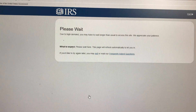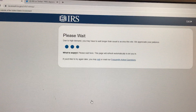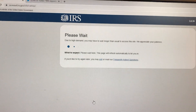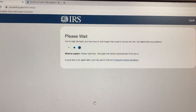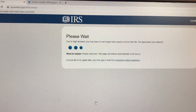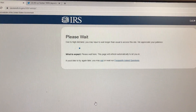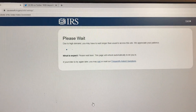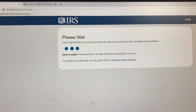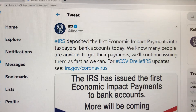It may take a little longer because many people are accessing the same website. You'll be required to enter your Social Security number and address, and it will determine whether your check has been sent to your bank account. It will show the last three or four digits of your bank account number so you can verify whether you've received it or whether it's on the way, since not everyone will receive it at the same time.